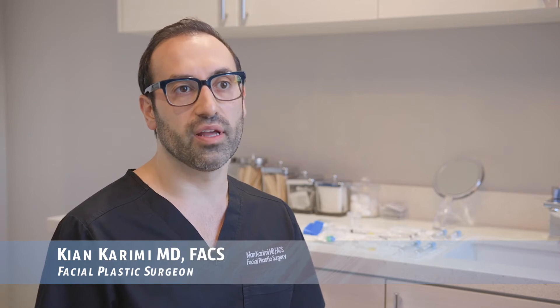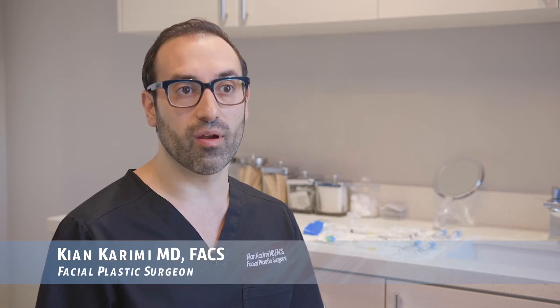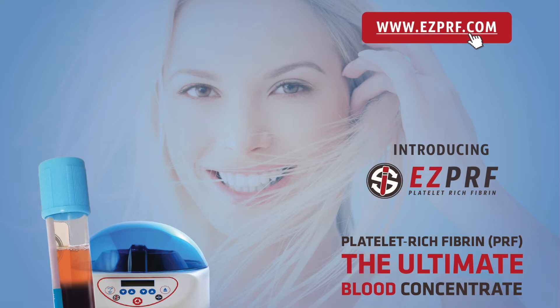Many of us have been using PRP in our aesthetic practice. PRF is really the evolution of blood concentrate therapy and has many advantages over PRP. Platelet-rich fibrin, or PRF, is the newest in the technology of blood concentrate therapy.